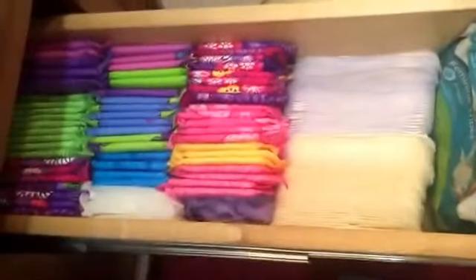Mine is the bottom drawer. This is my razor that I bought yesterday, and my toothbrushes and toothpaste. So this is an overview of my updated storage for our bathroom.